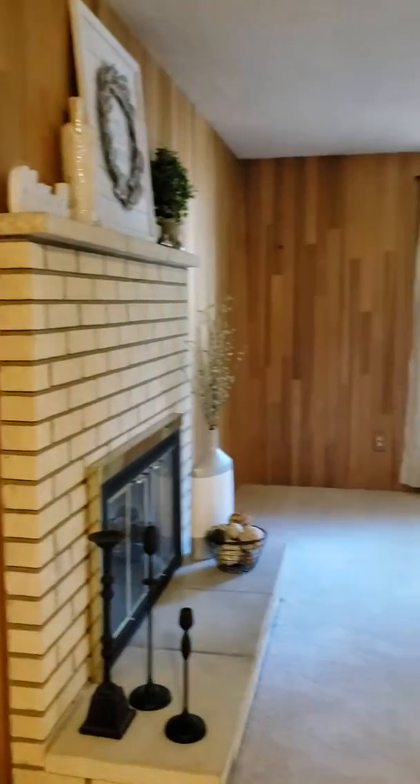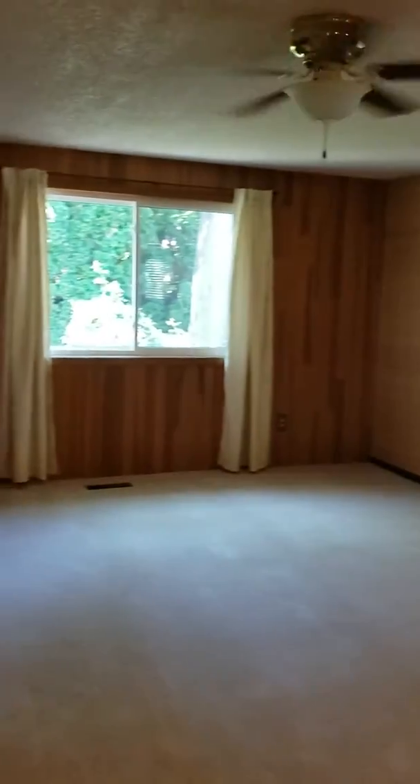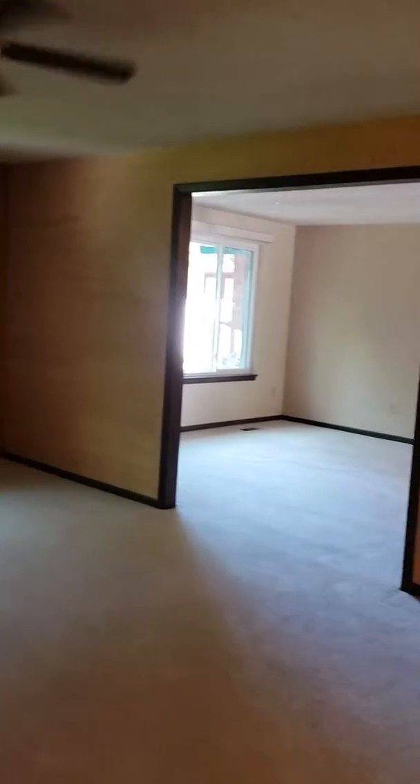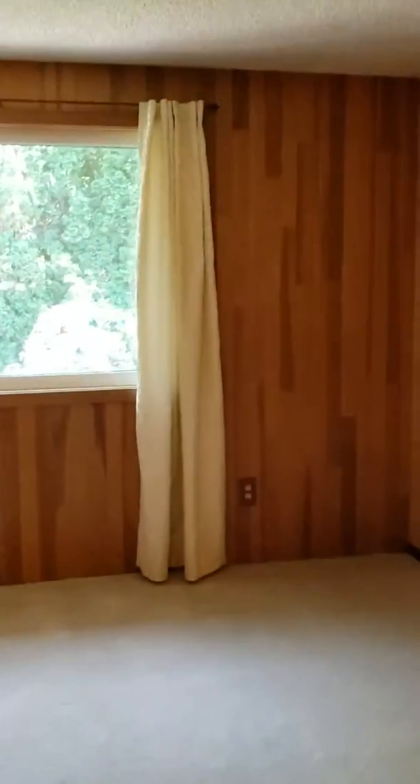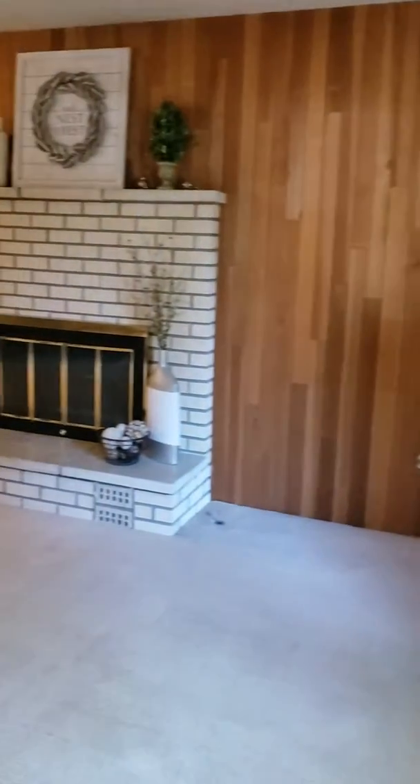Built-in shelves right there. This is the living room area. The wood siding on there is not like the old 70s wood paneling — it's actually a different type of wood.